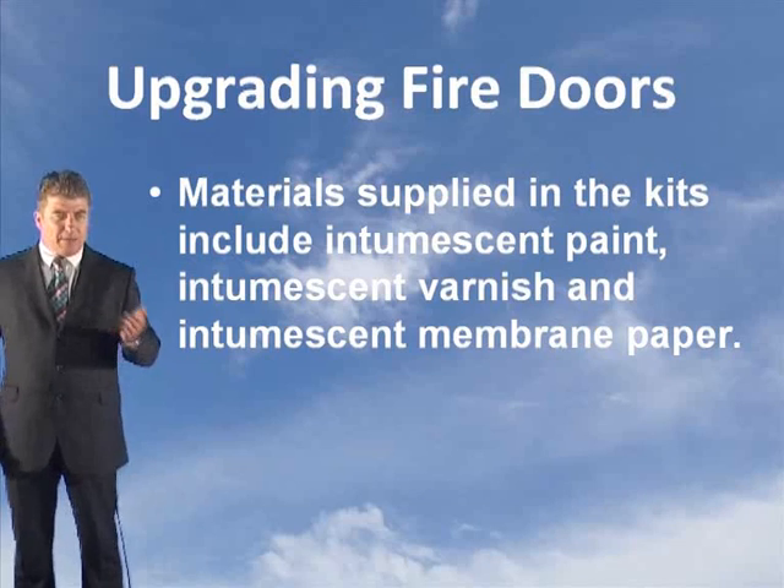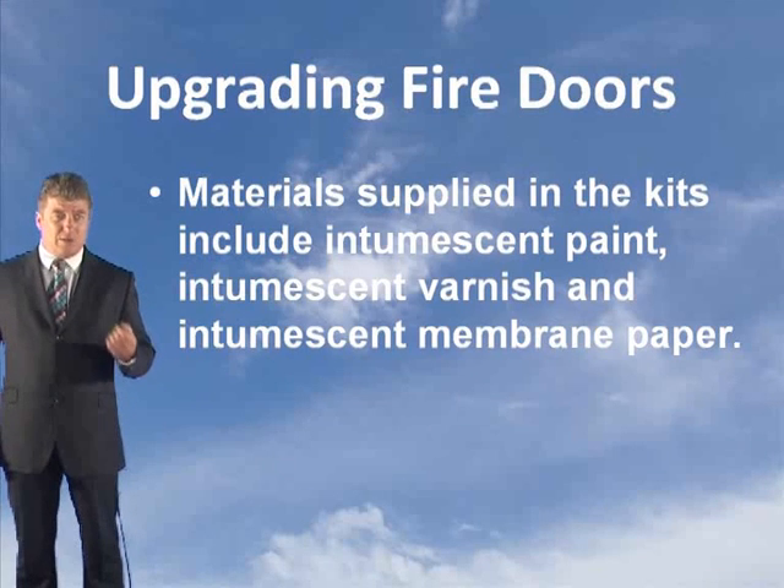There are various kits for various types of doors. Materials supplied in the kits include intumescent paint, intumescent varnish, and intumescent membrane paper.